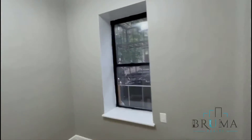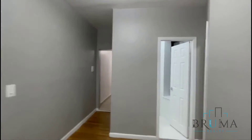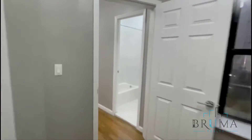Room number one: the closet. Room number two: the closet. Interior-facing windows.